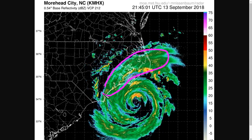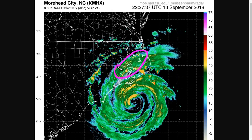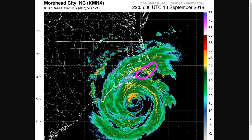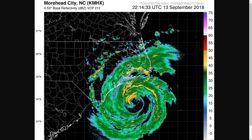Outer bands have come ashore during the course of the day today and winds have gradually increased. Wind gusts over 40 to 50 miles per hour have occurred in portions of eastern North Carolina, and gusts over 60 or even 70 miles per hour have occurred at some stations in the Outer Banks. These will likely continue to increase as we head into the overnight hours.